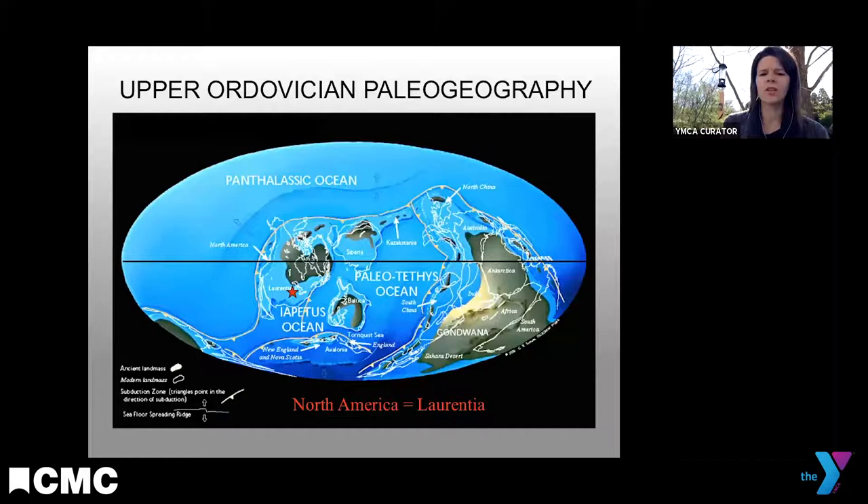To understand this ancient ocean about 450 million years ago, we need to look at what Earth looked like back then. Thanks to plate tectonics, we know that oceans and continental configuration shift through time. Cincinnati — marked with a red star — was actually in the southern hemisphere, about 20 degrees south of the equator. Most of our continent was under a shallow, warm tropical ocean. North America, as we know it, was not fully formed — continents have to grow as continental plates come together and move apart.